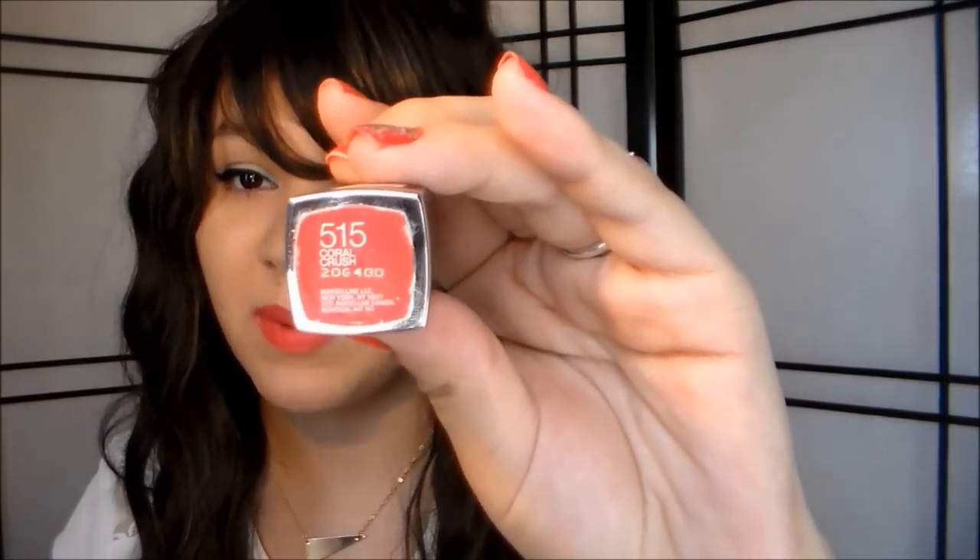The next one is really old — I think I bought this one in 2010. This is called Coral Crush by Maybelline, Number 515. Look at it — it's down to a little stub. I used this so much when I was in 8th grade; this was my lipstick. It's so pretty, and it's not even really bright. It may look bright on camera, but it's not really bright.